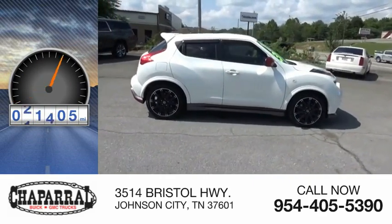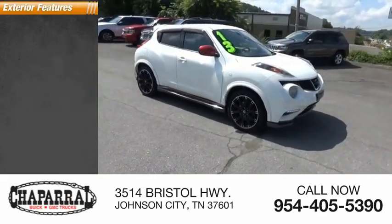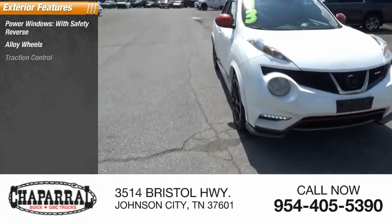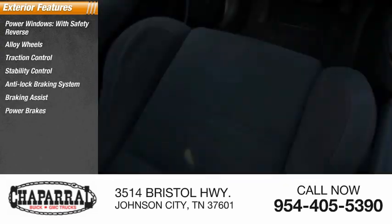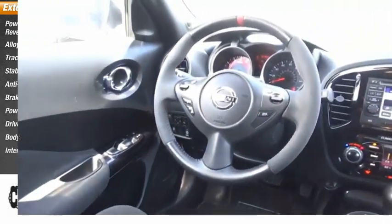This vehicle has less than 135,000 miles. Here are some of this vehicle's great options: power windows with safety reverse, alloy wheels, traction control, stability control, anti-lock braking system, braking assist, power brakes, driver side remote mirror, body side moldings, and interval wipers.